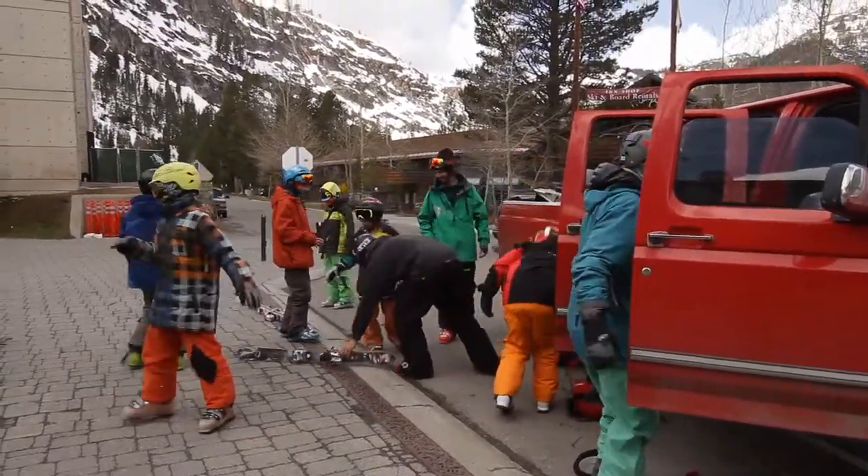This year at basics camp we went through every element of preparation and execution for backcountry skiing.